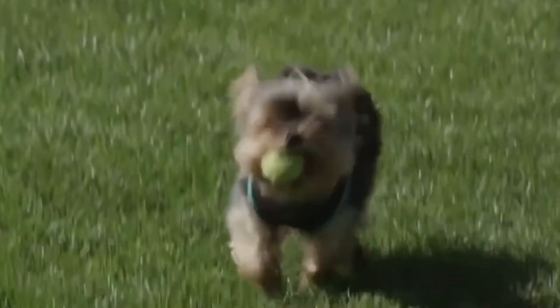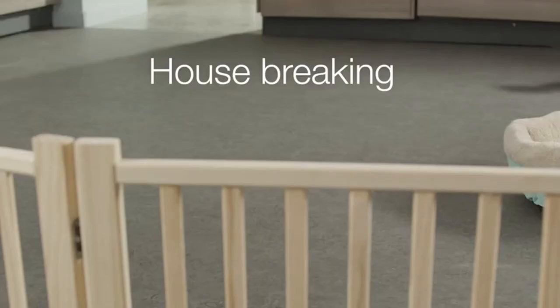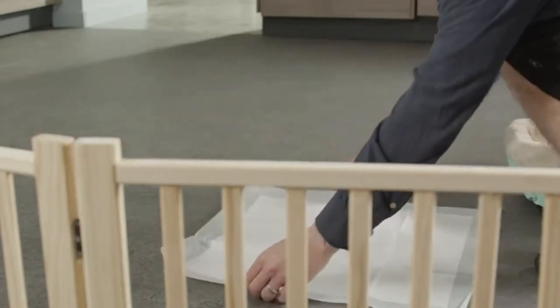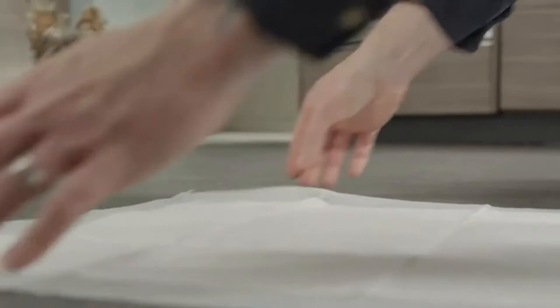Adding a puppy to your family is exciting. There are so many tools to help you make your puppy feel welcome in their new home while making the training process easier on you. Housebreaking can be one of the tougher lessons to teach, but training pads protect your floor and can make the chore of housebreaking your puppy a lot easier.